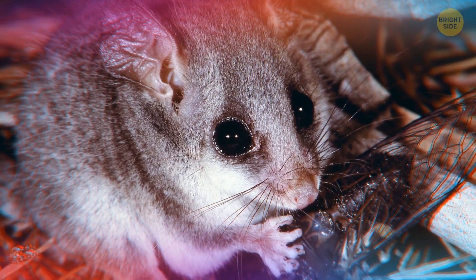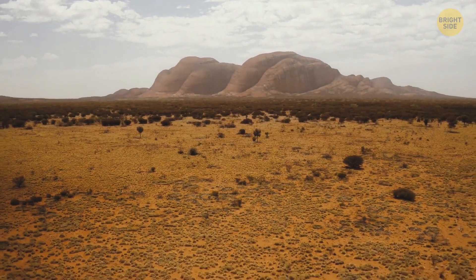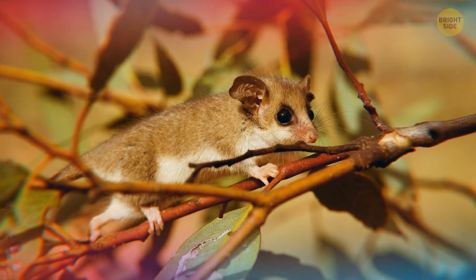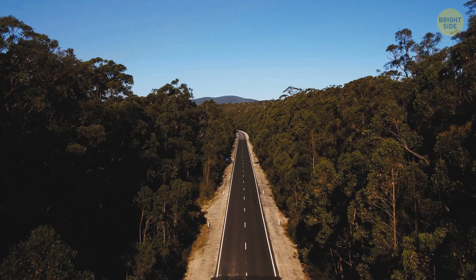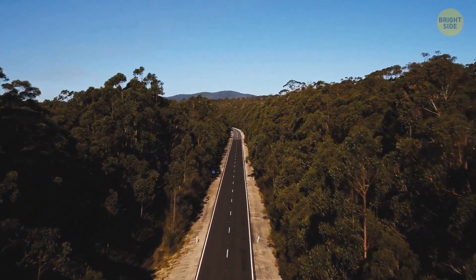Yes, this possum is called the Mountain Pygmy Possum, and it's originating from Australia. So far, there are three different living populations of this tiny possum, but it was believed to be extinct until just 1966. There are fewer than 100 of them, so the IUCN has marked them as critically endangered.